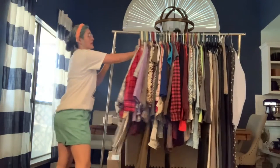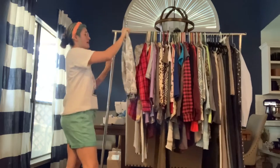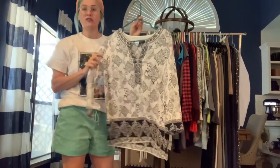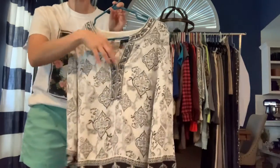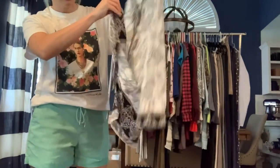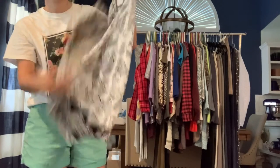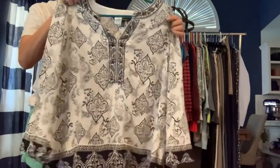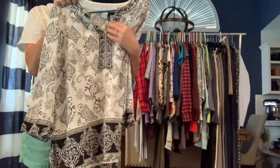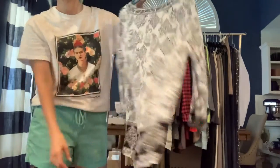Got a pretty decent sized rack today. This is White House Black Market, size 12. It's a black and white lightweight blouse — probably a rayon fabric — with a floral abstract print. The trim along the neckline is actually embroidered, but the rest is just printed. It's a really nice blouse.